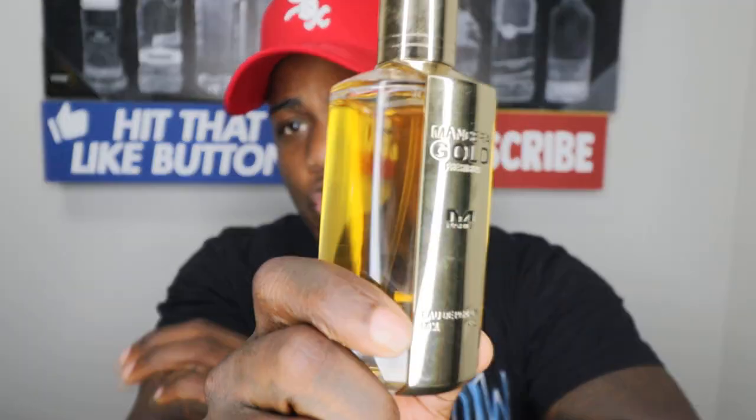What's up YouTube, it's Taz of the Review. Today I got a review of a Mancera fragrance that goes by the name of Gold Prestigium.